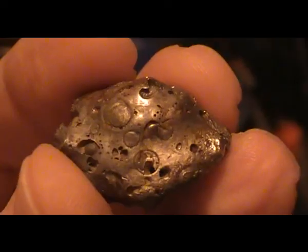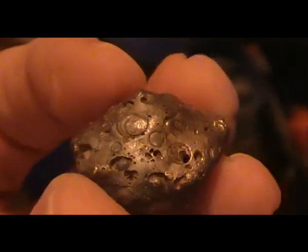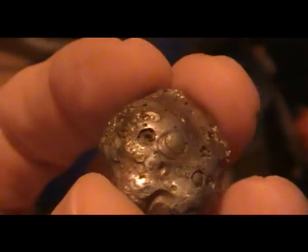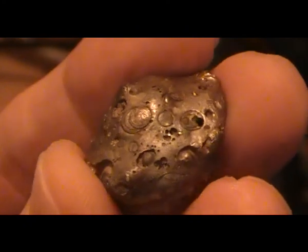Hope you enjoy. I forgot to show you this guy — I think it's a meteorite, if I'm right. Could be wrong.